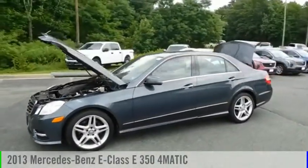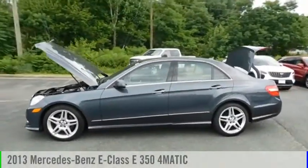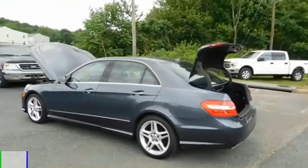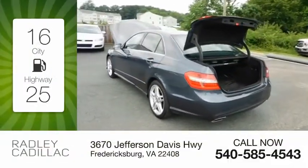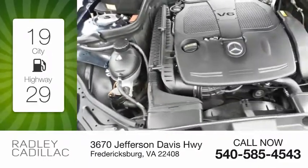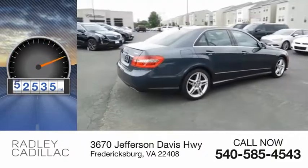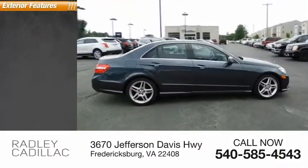You are going to love the 2013 E-Class. This vehicle is powered by a 6-cylinder, 3.5-liter engine. Great fuel efficiency saves you money by requiring fewer trips to the gas station. This vehicle has less than 85,000 miles. Here are some of this vehicle's great options.